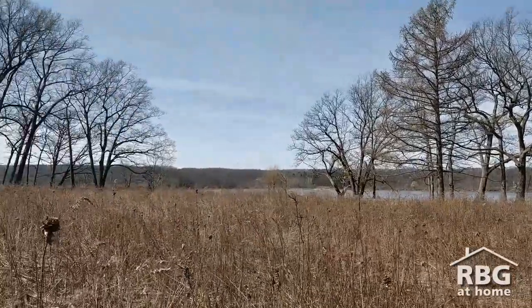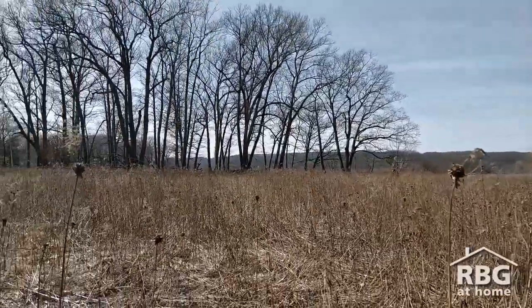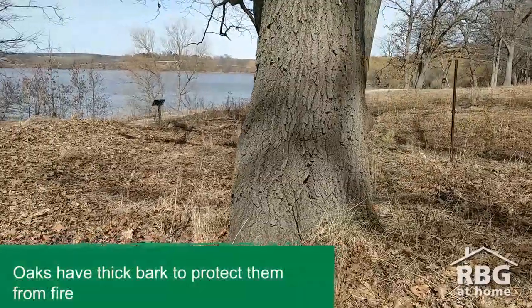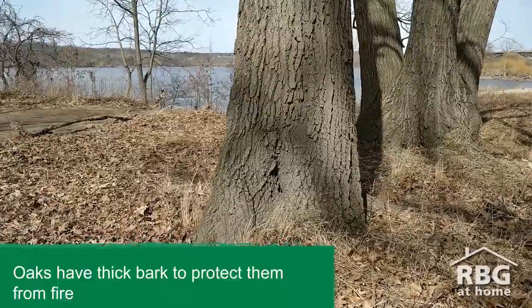Historically, fire would clear the land. We're mimicking this today under an extremely controlled circumstance because the prairie and savannah plants are actually adapted to fire. The fire also helps to control invasive plants, which is a great alternative to pesticide use.